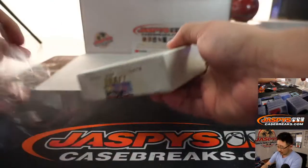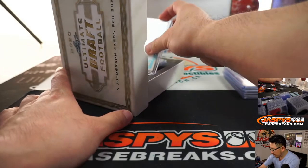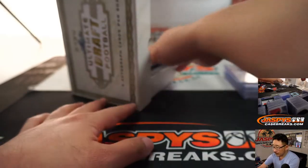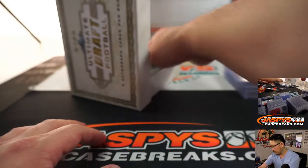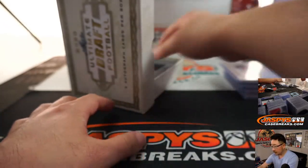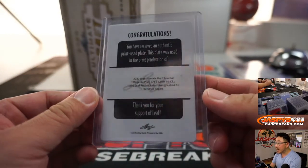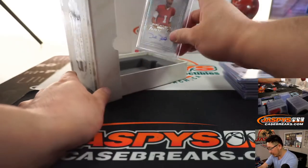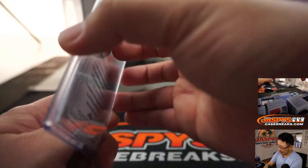Next box. First out of the gate is Keyshawn Vaughn, 5 out of 25. Tyler Johnson, 7 out of 15. Kelly Bryant, 4 out of 50. A printing plate autograph — and that is Kendrick Rogers, out of 1. And the final one here is Jalen Hurts, Future Stars autograph, 7 out of 15.